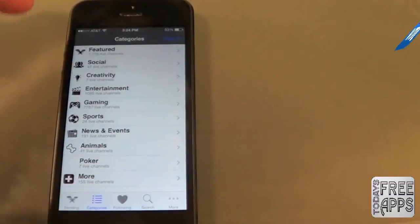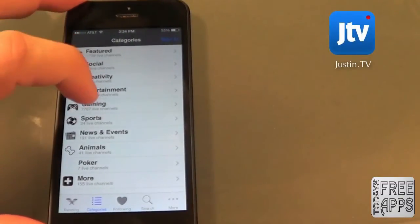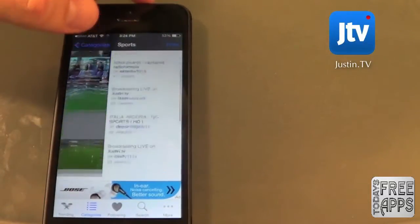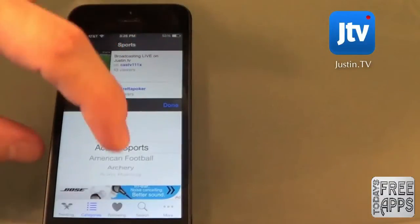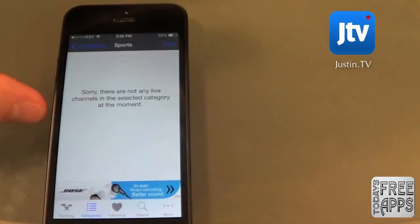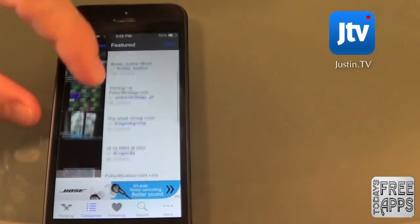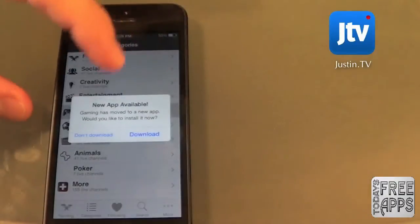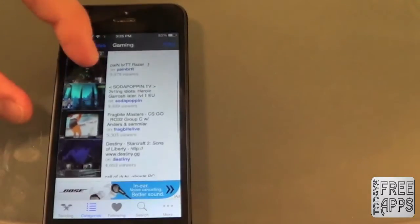This next app is called Justin.TV, and this is basically an app that streams live television to your iPhone. I'm really liking the sports section here because I'm a big football fan, but you can get any kind of sport that may be streaming. Not all sports will be streaming, but you can filter through and find what's available. Not only can you stream sports, but you can also stream news, radio, entertainment, animals, and so on. Go check this app out in the app store, Justin.TV.